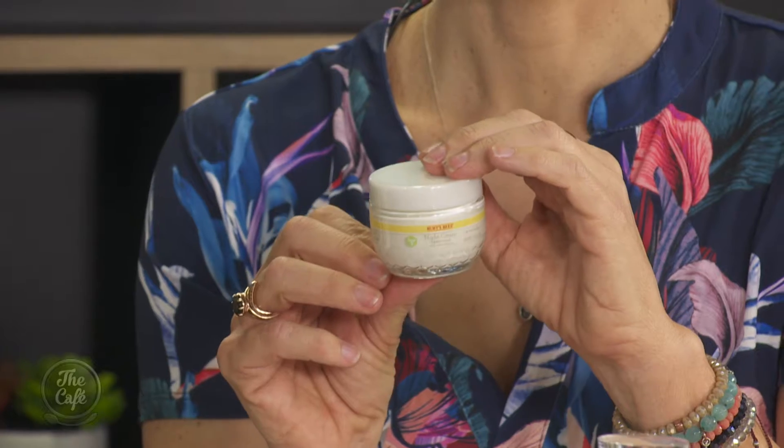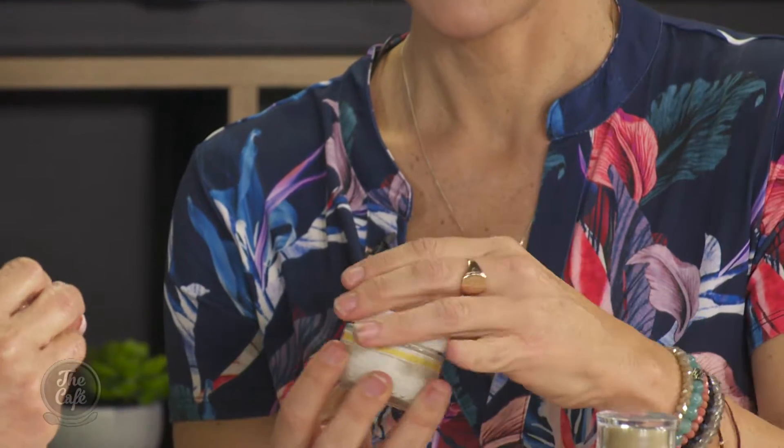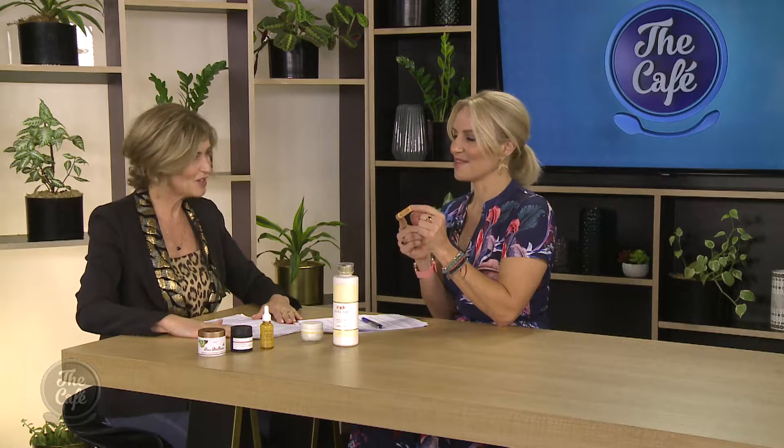I was reading a great review the other day that this particular Burt's Bees sensitive range stacked up better than steroid creams for sensitive skin long term. Burt's Bees — we all know and love this 100% natural brand. They've also got a new chai tea lip balm which is delicious — a nice little sweet treat for during the day that's not going to add any calories.